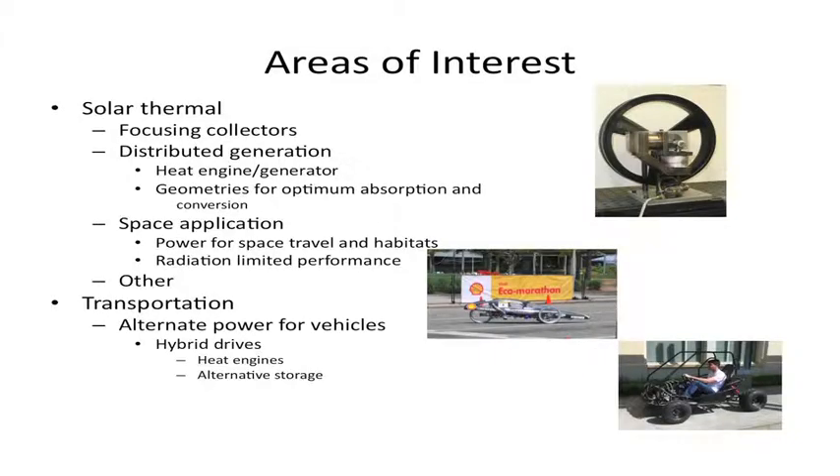I'm interested in the geometries of this for optimizing the absorption and conversion of energy. This is one of the Stirling engines that we've built in our lab. Interestingly, the first aspect of this that got support from anywhere was the application of possibly using this in space for power generation for space vehicles or for extraterrestrial habitats. The part of that that's most challenging results from a heat transfer aspect that at first is extremely appealing to engineers.